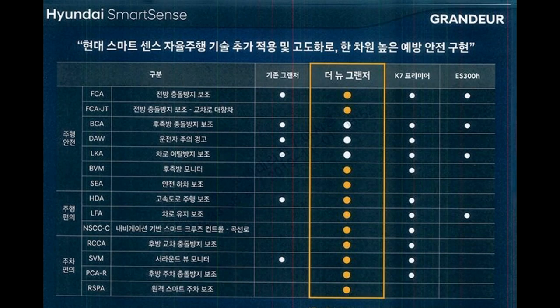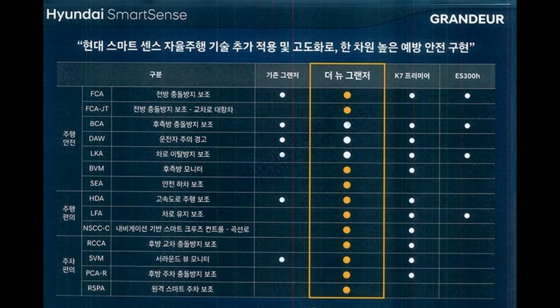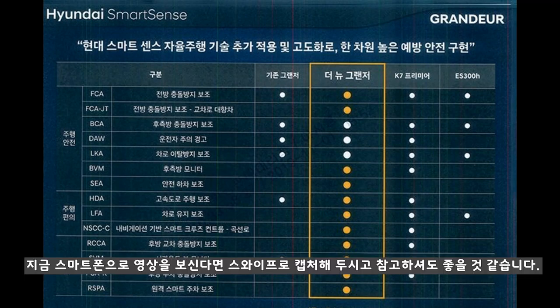영업자료에 렉서스 ES300이 많이 등장하는 것을 보면, 현대차는 국내 시장뿐만 아니라 미국 시장에서도 ES300h와 한판 승부를 펼쳐보고 싶어하는 것 같은데요. 지금까지 알려드린 비교만 보더라도 충분한 경쟁력을 제공하는 것 같습니다. 스마트 센스 기능이 어떻게 제공되는지 궁금하셨을 것 같은데요. 지금 스마트폰으로 영상을 보고 계신다면 스와이프로 캡처해 두시고 필요할 때마다 참고해 두시는 것도 좋을 것 같습니다.